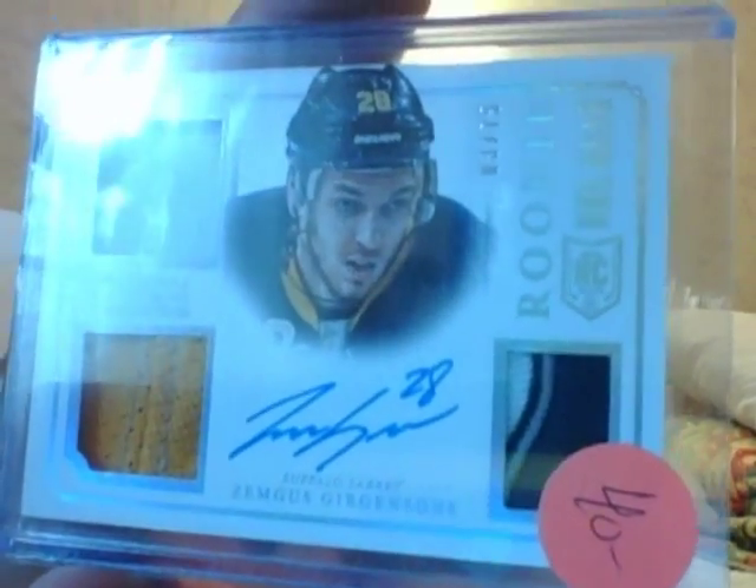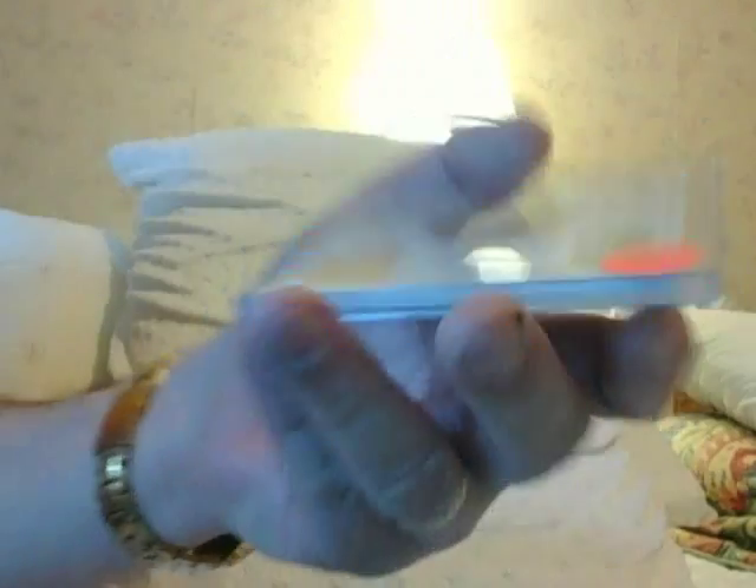Here's Zemges — this is Jurgensen. Rookie fighting strap patch, whatever. Guy made the All-Star team as a rookie. Out of $20 on that. I guarantee you, I put it on eBay, I get more than that.